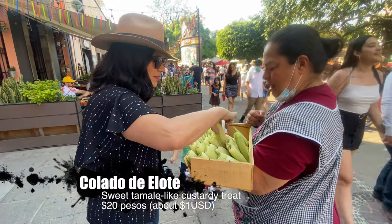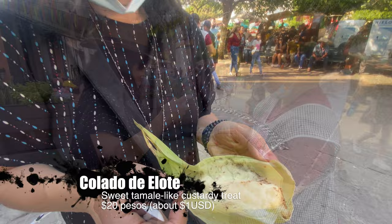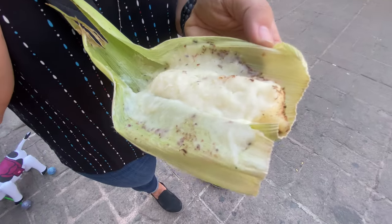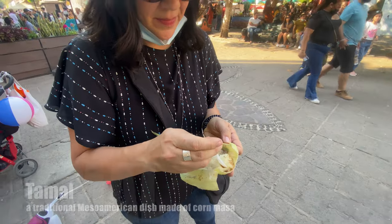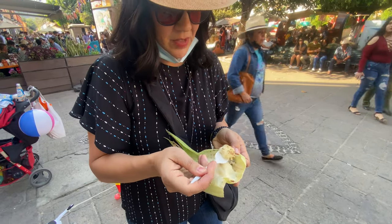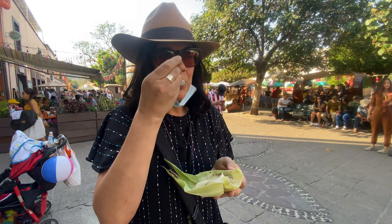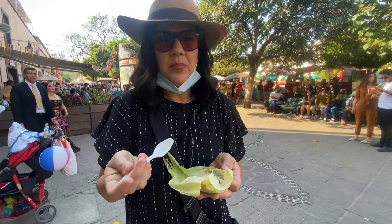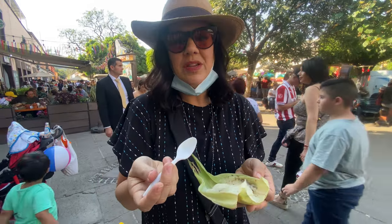She said this is called colado de leche, made out of milk, sugar, cinnamon, and corn. It looks like a tamal, but it's not a tamal. It smells really good — I can smell the cinnamon. It's like a pudding, like a corn cinnamon pudding. That's what it tastes like. It's not too sweet at all.